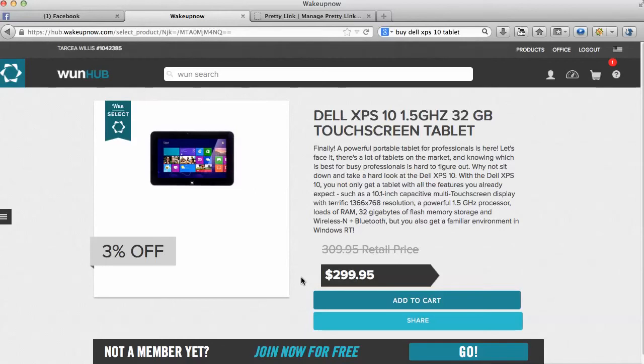The wholesale price for people that pay wholesale pricing but are not Wake Up Now members is $309.95, so it's three percent off the wholesale price already. I would much rather pay $299.95 as opposed to seven hundred and ten dollars, or six hundred and nine dollars, or five hundred and something dollars for this tablet. If you pay less for it, you'll enjoy it more while getting the same value packed into it.